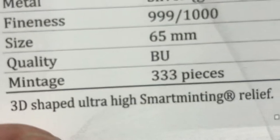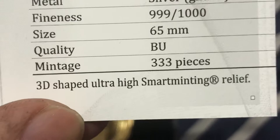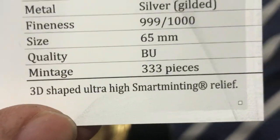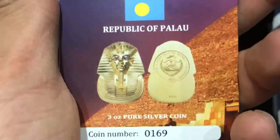Quality: PU — whatever PU is, I hope you guys tell me because I have no idea. 3D shaped, ultra high marching relief from the outside. 3D coin, Tutankhamun mask, death mask. Certificate of authenticity. And a lovely coin.